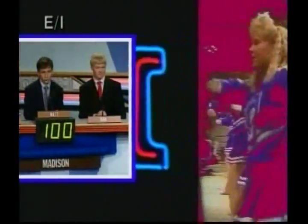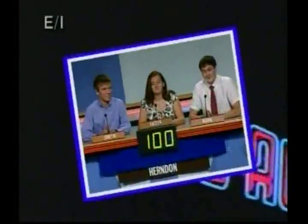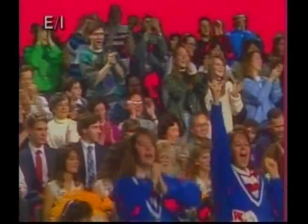Teams from James Madison, Herndon, and Fairfax meet today in a first round match on It's Academic!